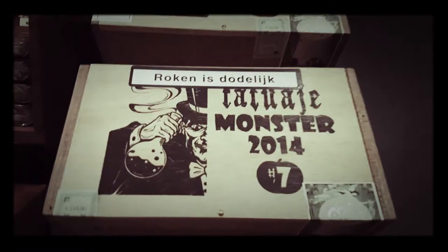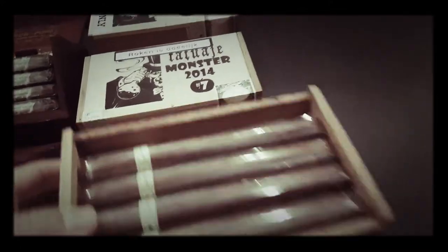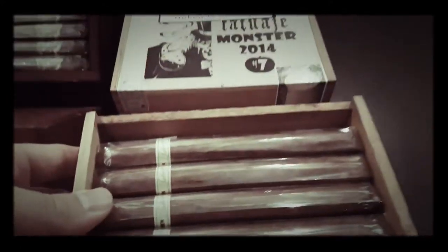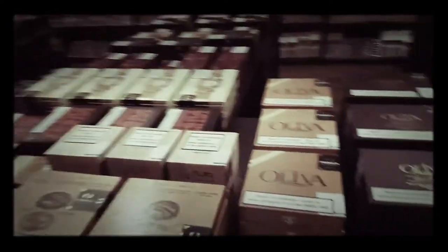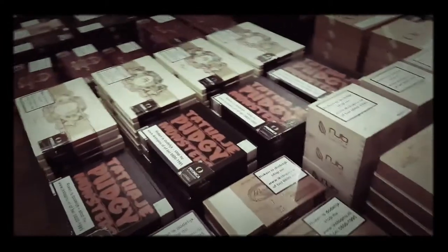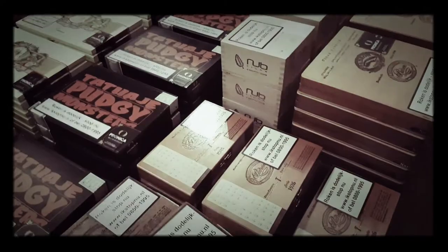Got some boxes, got some Monsters from 2014. He showed me the Jekyll and Hydes — he showed me a 2012 earlier, I don't know where he got that from. Halloween edition. They all look the same, I don't know. Boxes of Oliva. Padrones — 130 Euros for a box of Padron.